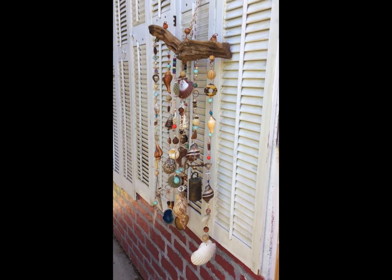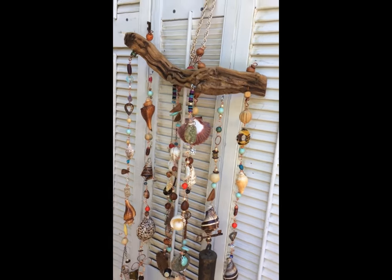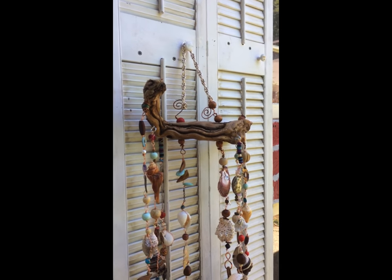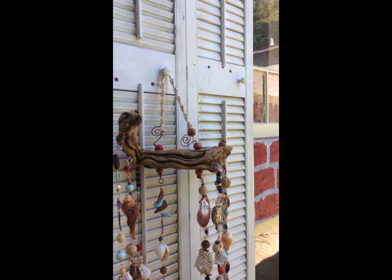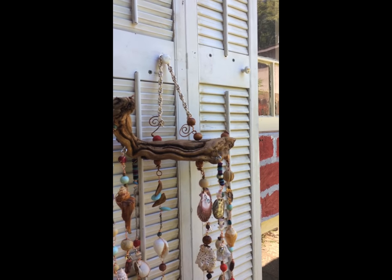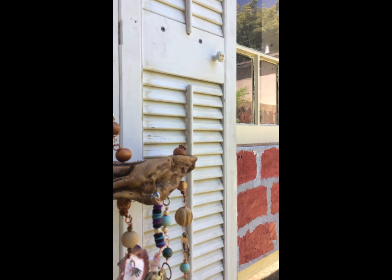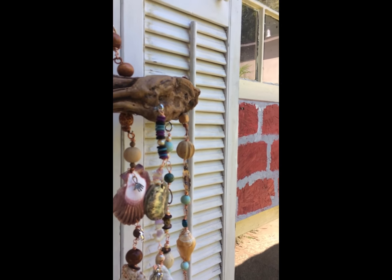I've got it hanging up outside here and as you can see it's on a really nice piece of wood with some excellent character, and everything is wired on.